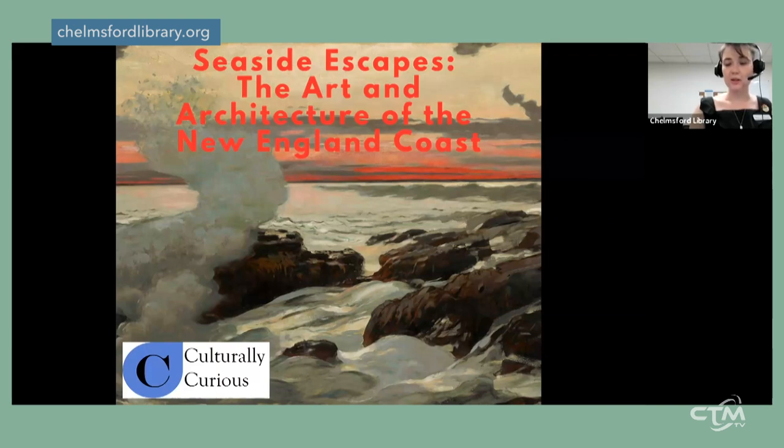Welcome everyone. My name is Gianna, one of the Chelmsford reference librarians. Tonight we're presenting a program called 'Seaside Escapes: The Art and Architecture of the New England Coast.' We're joined by Jane O'Neill from Culturally Curious. From artist colonies to robber baron summer cottages, the New England shoreline has inspired countless creative works, including seascapes by Winslow Homer and Edward Hopper.